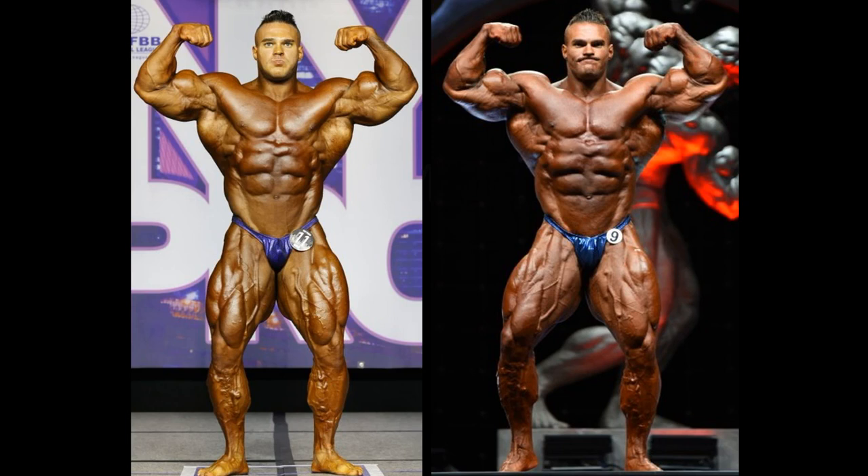Has Nick Walker improved since the New York Pro? I would say absolutely. Now keep in mind the camera angles are tilted a little bit different, but I would wager to say the way it is tilted, it would not increase the size of his legs at the Arnold Classic — and I would wager to say that they are bigger. He looks like he's a couple pounds heavier, just as tight in the conditioning. Could be trouble for anybody heading into the Olympia.